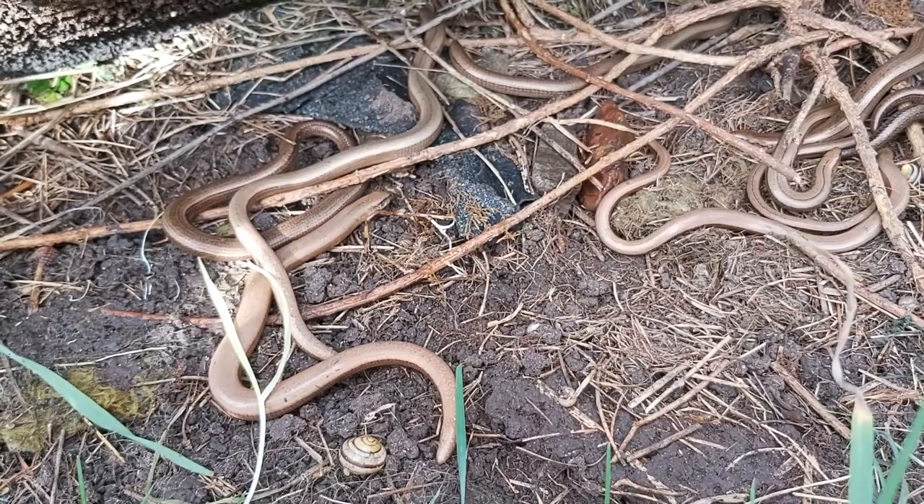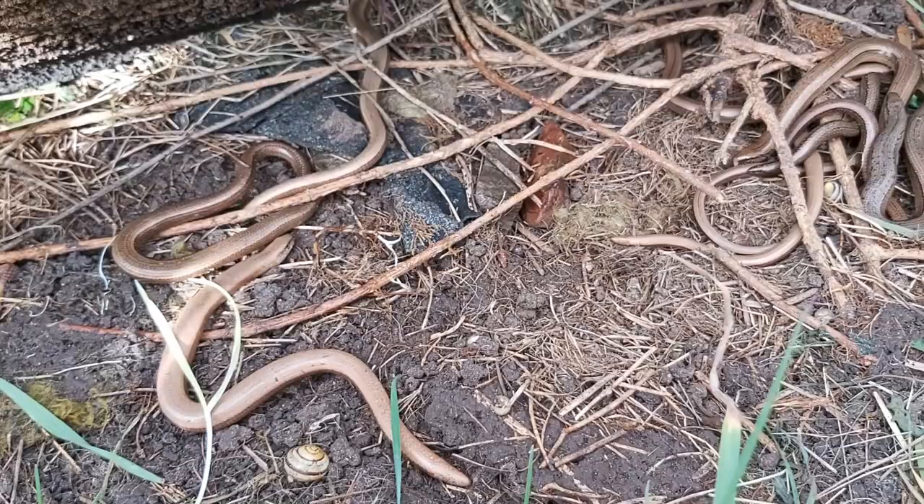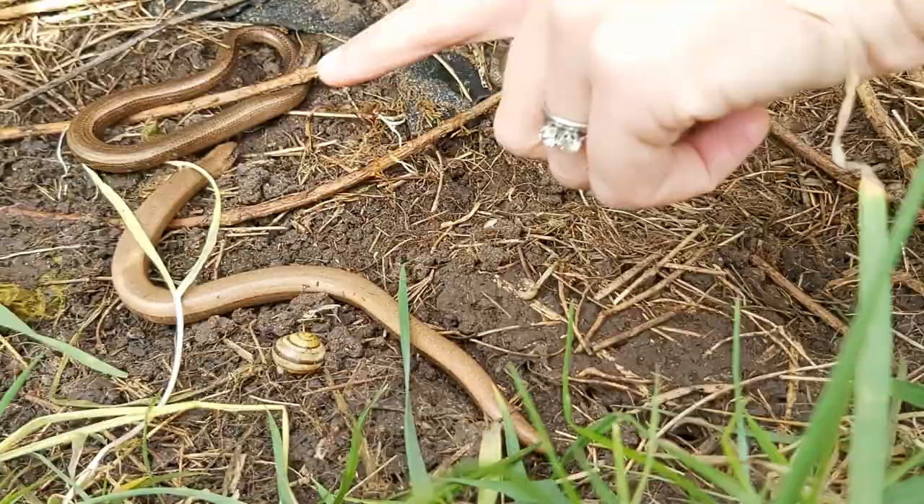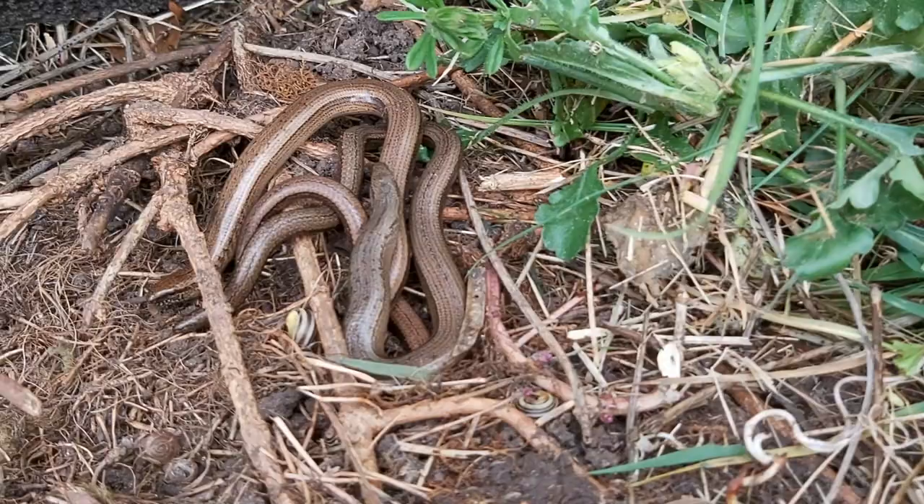If you have a look at their little faces, you might be able to see that they've got eyelids. That is because slow worms are actually lizards and not snakes - they're lizards that don't have any legs. The rest of their body is laid out like a lizard as well, not like a snake. All the way along here, they've got organs all the way along their body to where their legs would be, to their pelvis.